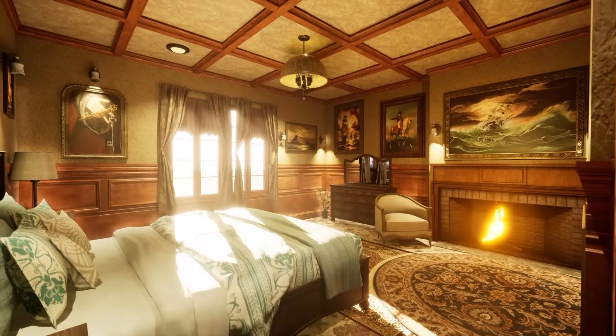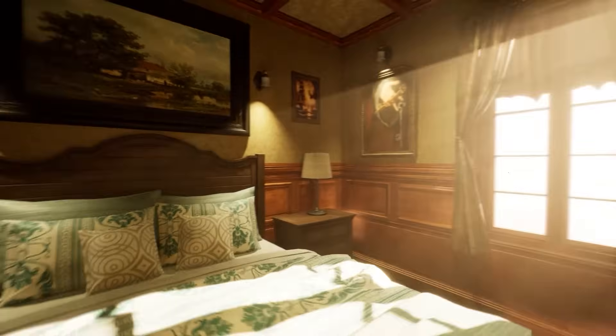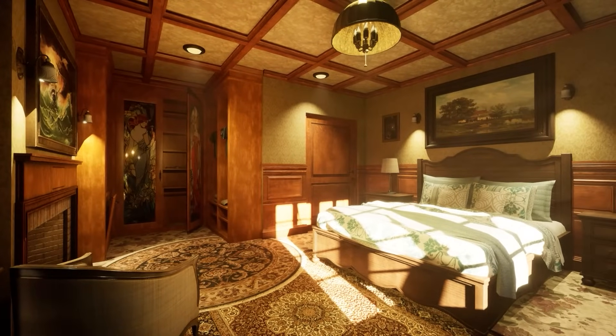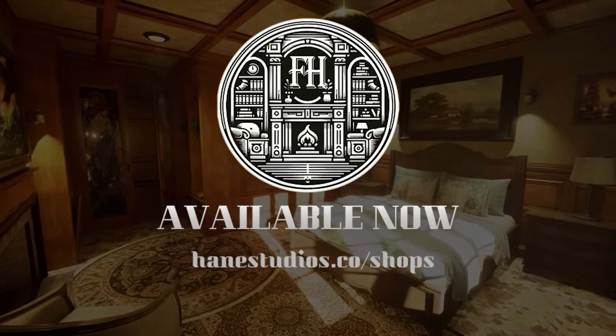Transform your projects with our unparalleled family house assets. Each mesh is a masterpiece crafted with precision and style. Elevate your vision and experience the pinnacle of virtual luxury. You can visit our Unreal Marketplace page for details.